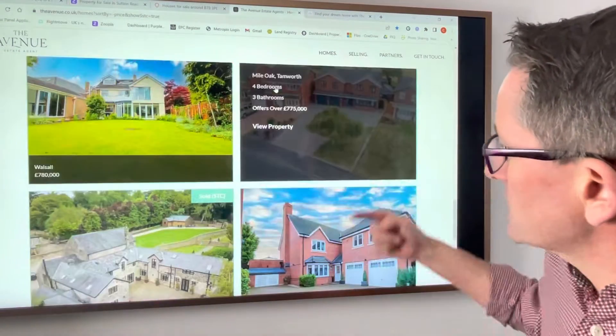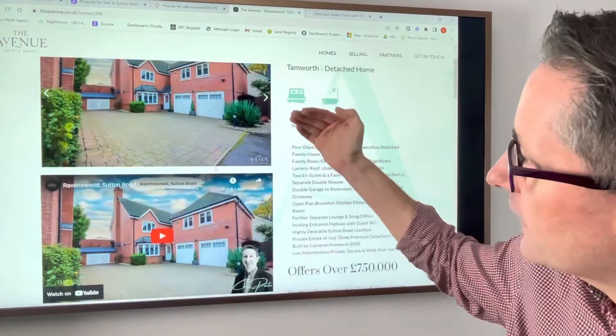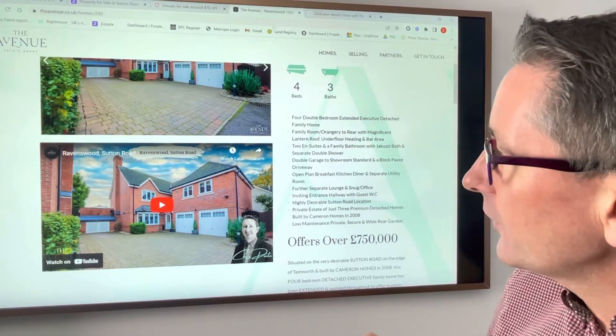If you go down you can see two properties here — there's Gainsborough, there's the one on Sutton Road, an amazing property. You can click in and play the videos, etc. Now this will only tell you what properties are currently on the market.